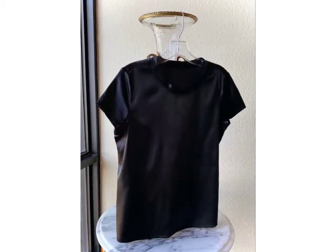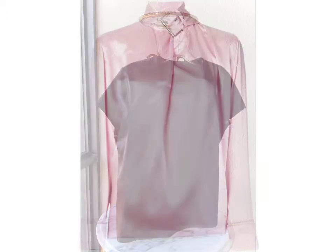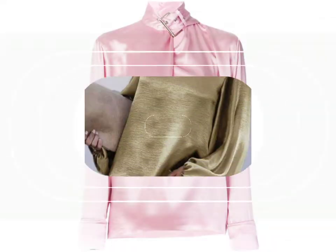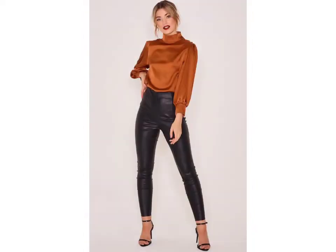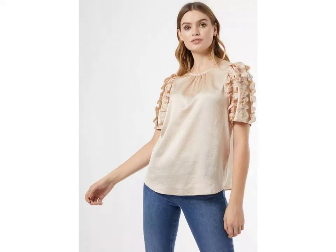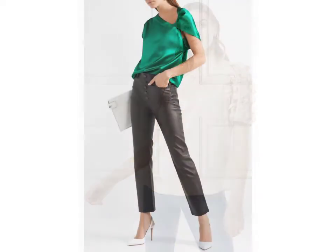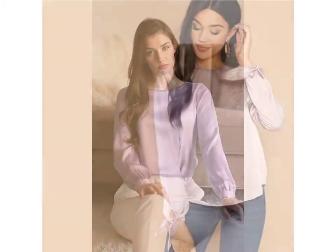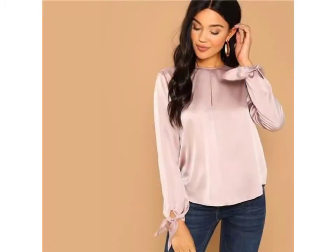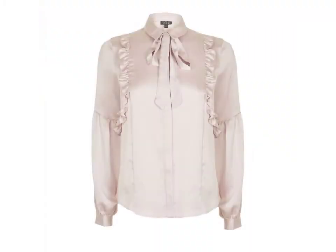All designs are so gorgeous, trendy and fabulous. Friends, if you want to buy such types of satin tops, blouses and shirts online, many websites sell these online, from www.ebay.com, www.amazon.com and www.canstudio.com. You can buy these beautiful and stylish satin tops, blouses and shirts online from there.